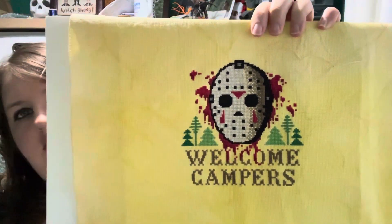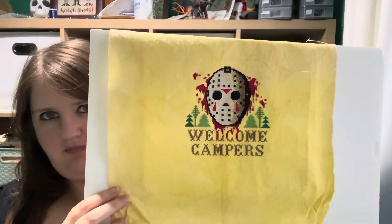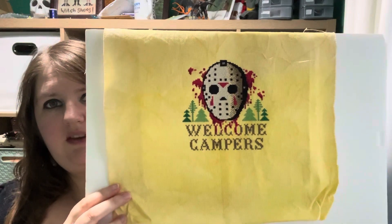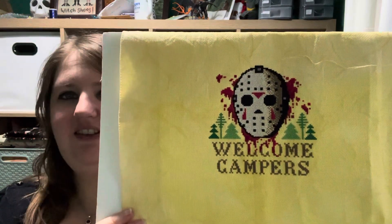This is on 18-count aida that I hand-dyed myself — just a yellow that's probably quite true to colour. I will frame that. This was supposed to be a gift for my husband's birthday, which was two days after mine.